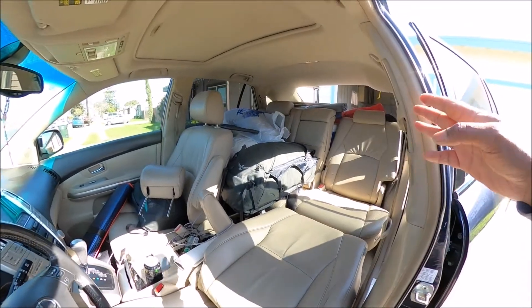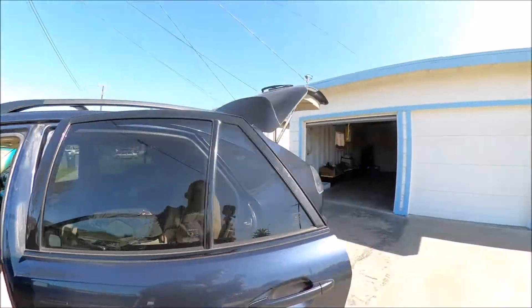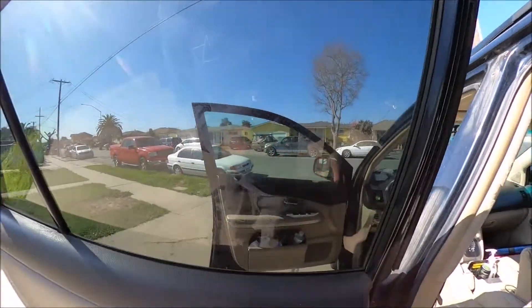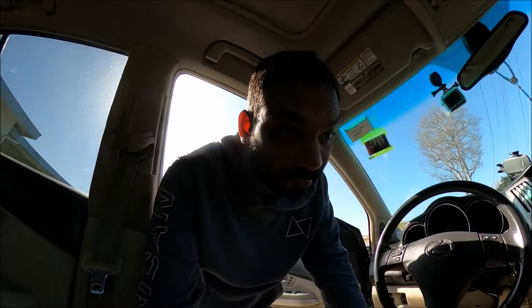Once I fold it down I have a very nice comfortable bed — like this. It's really nice. First few days I was kind of hurting because I'm not used to it, but after that I got used to it and I'm pretty comfortable with it.